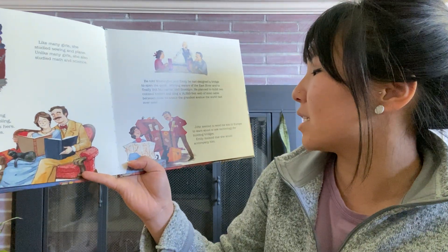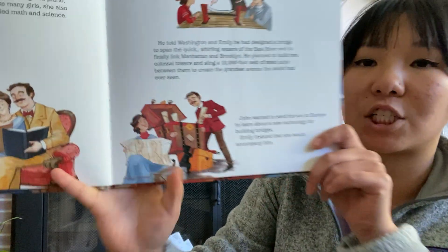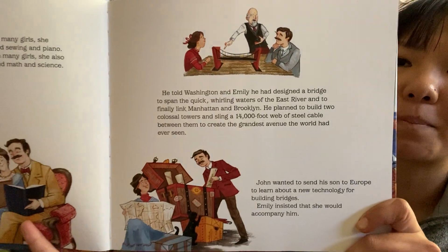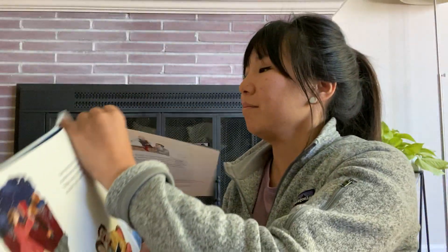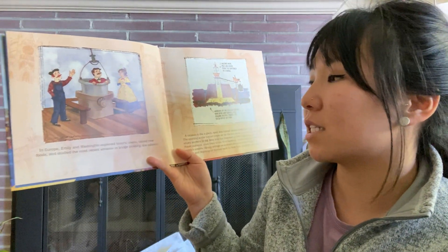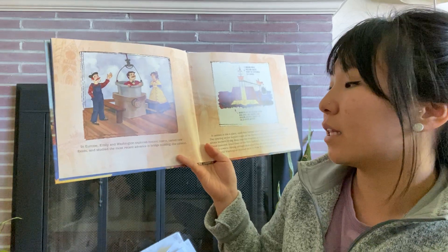John wanted to send his son to Europe to learn about a new technology for building bridges. Emily insisted that she would accompany him. In Europe, Emily and Washington explored historic towns, tasted new foods, and studied the most recent advance in bridge building: the caisson.